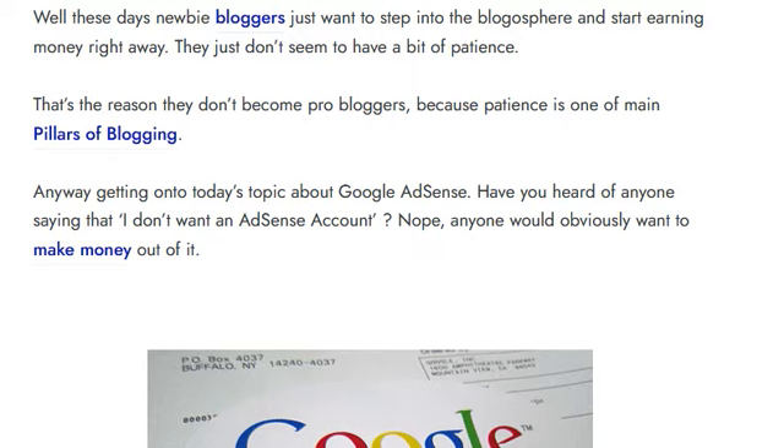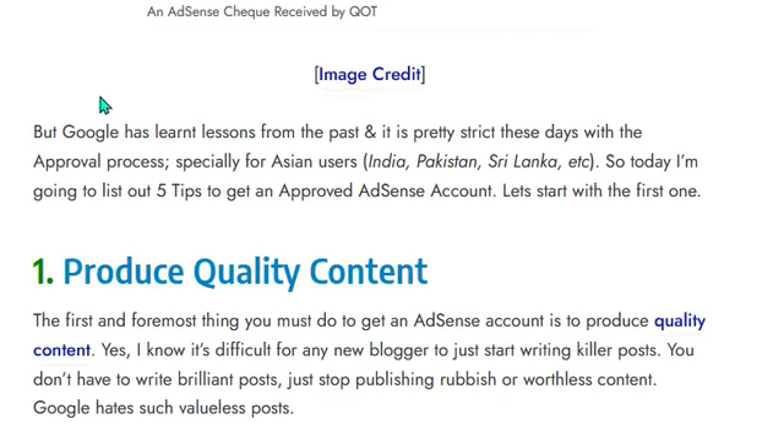Have you heard of anyone saying that they don't want an AdSense account? No — anyone would obviously want to make money out of it. So today I am going to list out five tips to get an approved AdSense account.